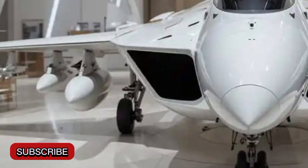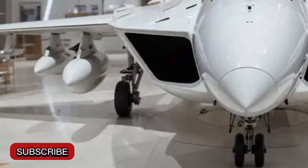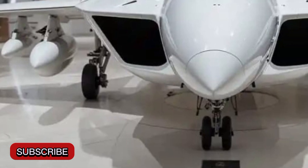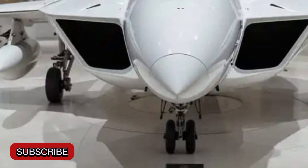The jet also features a range of approximately 1,600 kilometers without refueling, which can be extended using air-to-air refueling capabilities.